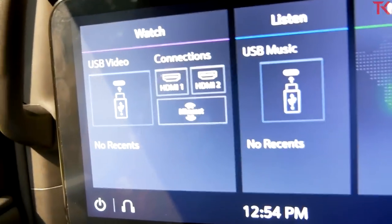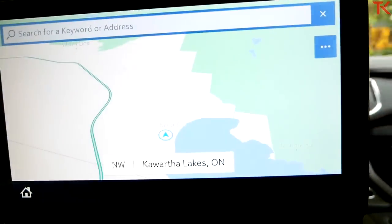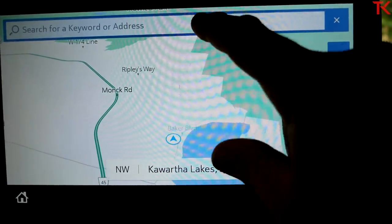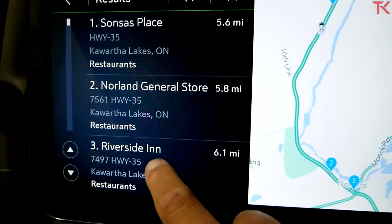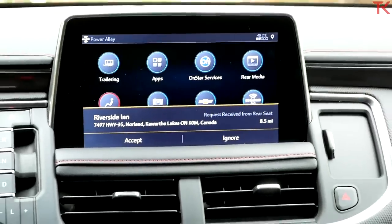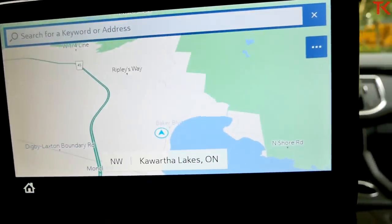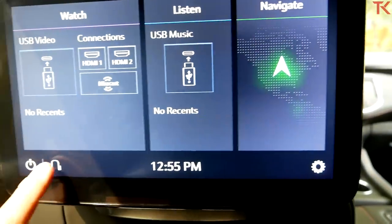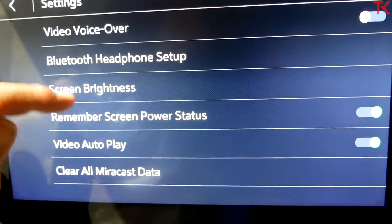Take a look at these amazing rear seat entertainment screens — and boy, doesn't it look good. You can hook up things through HDMI, mirror things, USB, USB music, and you can even pull up your navigation. You can get a map and see where you are from the rear. You can even search for an address and send that up to the driver. So if I'm back here and I say I'm hungry, I want to go to the Riverside Inn, I can hit send and the request appears up front — whoever's in the front can say yes or no. It feels a bit like an airplane system, offering you so much information. You can also connect Bluetooth headphones back here.